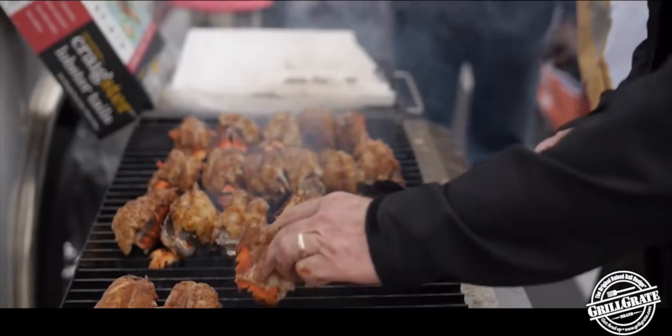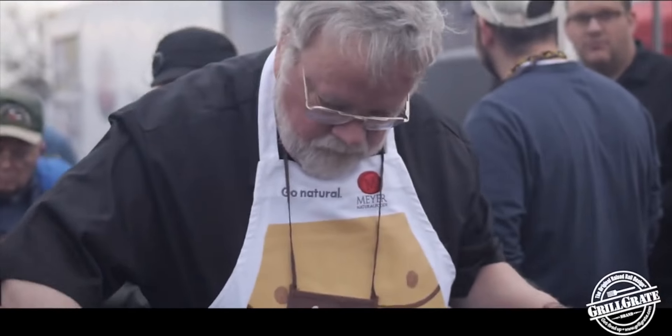Grill grates are the choice for many national grilling and barbecue champions. And chefs, caterers, and food service professionals have discovered grill grates too. Not to mention the tens of thousands of backyard grillers just like you.